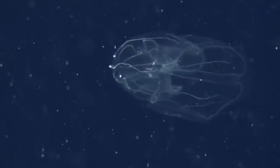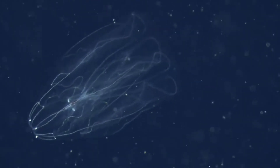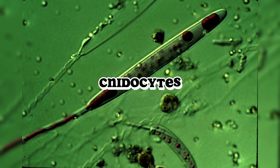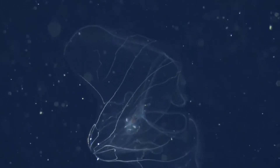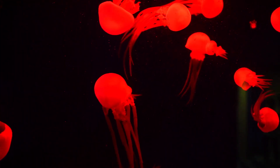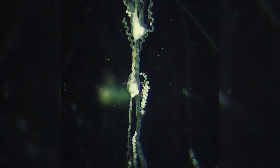What exactly are comb jellies? At first glance, you might mistake comb jellies for jellyfish, but these are two distinct groups. Jellyfish are part of the phylum Cnidaria, famous for their stinging cells called cnidocytes. Meanwhile, ctenophores belong to their own phylum, Ctenophora. The major difference is that jellyfish have stinging cells called cnidocytes, while comb jellies have sticky cells called colloblasts. If a jellyfish is like a taser zapping its prey, then a comb jelly is like a big piece of ocean-grade flypaper capturing prey with sticky threads. Both are effective, but the comb jelly's method is a bit more... gluey.